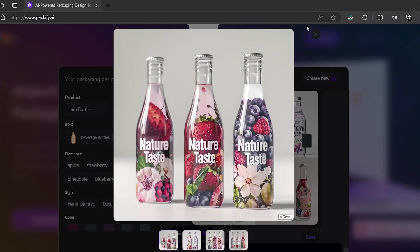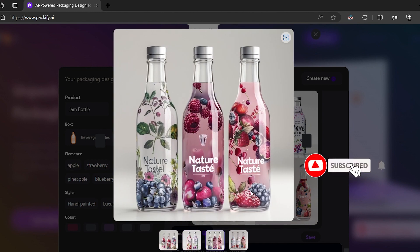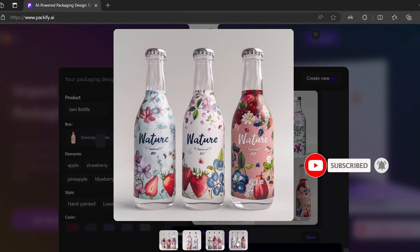Once you land on that perfect design, save it. Your stunning, ready-to-launch packaging design. Step into the future of product packaging with Packify.ai.